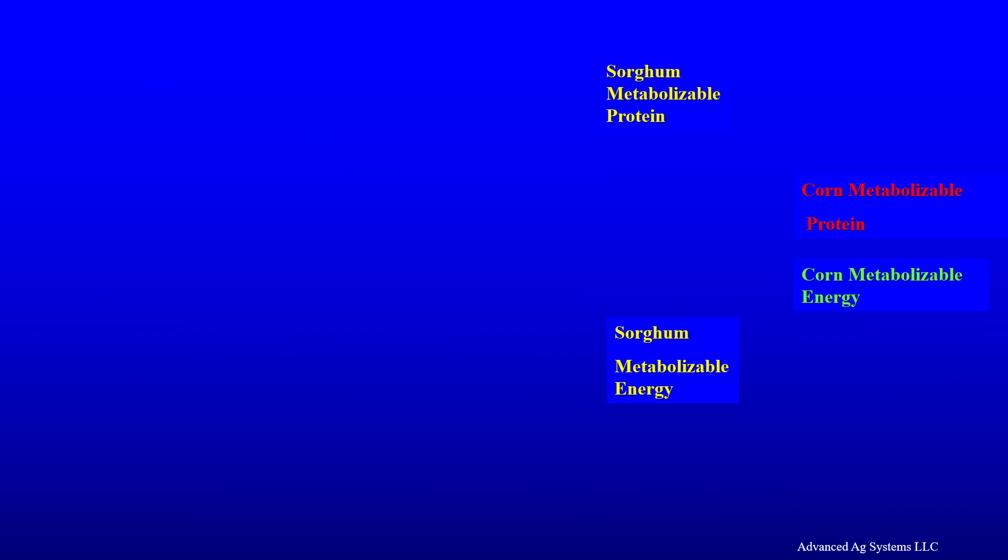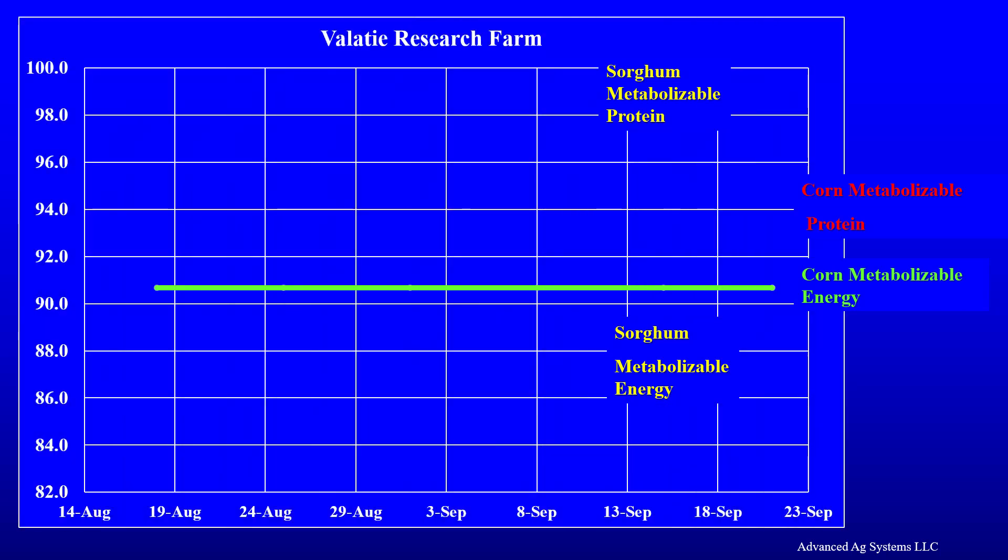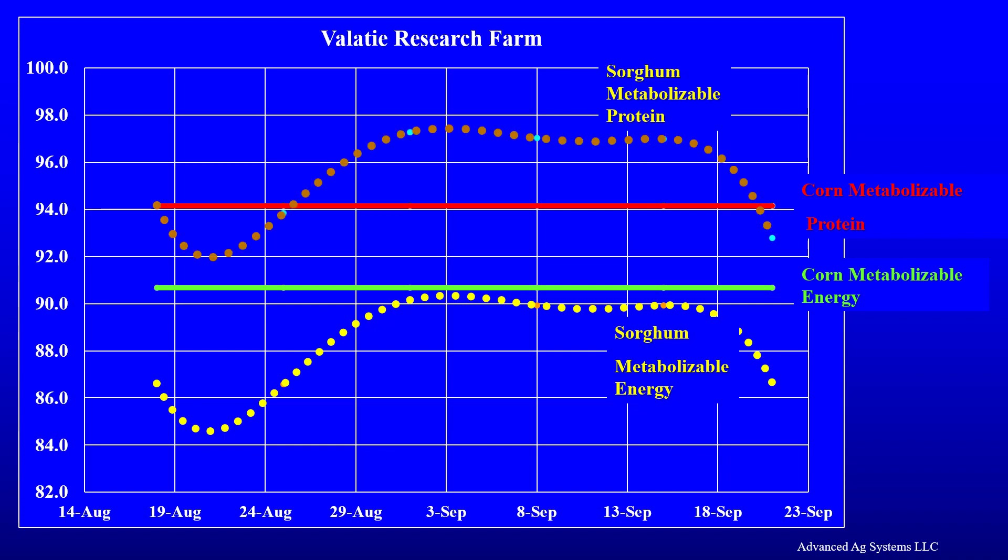Our own research harvested each week from boot stage to soft dough at the middle of the head stage and was compared to corn silage. Dr. Larry Chase at Cornell University ran the results through the Cornell Net Carbohydrate and Protein Systems model. Metabolizable energy from BMR sorghum across boot stage through dough stage was slightly lower than corn silage — thus we need to add a small amount of corn meal to the ration. Metabolizable protein from sorghum silage was higher than corn silage from boot through dough stage, meaning we could remove some soybean meal from the ration with the addition of sorghum.